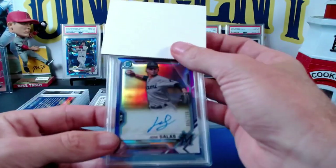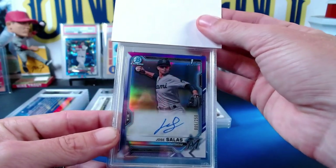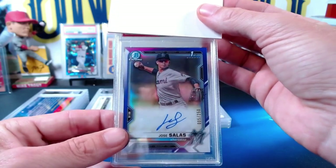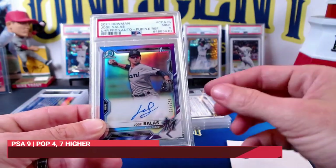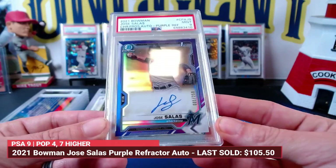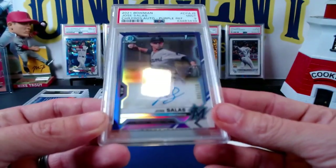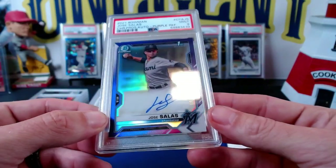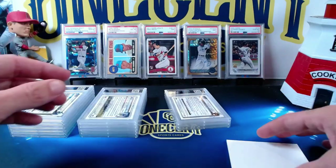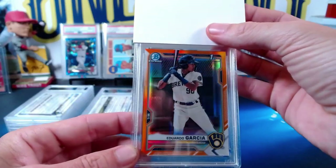My next one is a Jose Salas shortstop from 2021 Bowman — a prospect purple auto. This is one for my collection, numbered 5 out of 250 in the purple parallel auto. Jose Salas comes in at a Mint 9. Not too bad. When I sent it in I did not see any problems, but maybe there's a little surface issue through the middle of the card that's visible underneath the slab. Always look at your cards under a loupe.